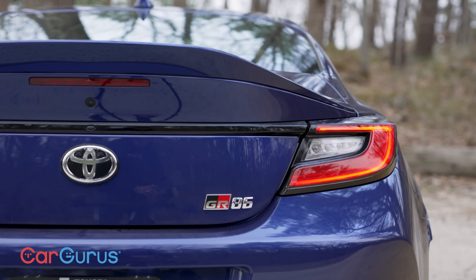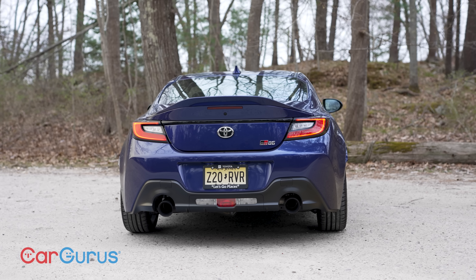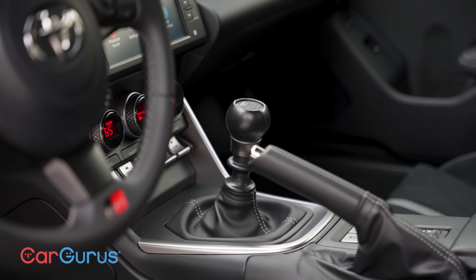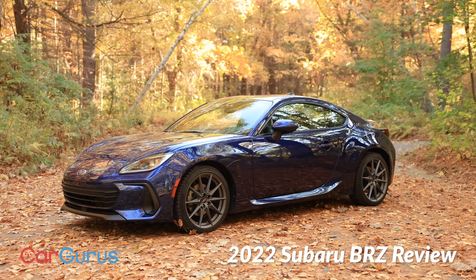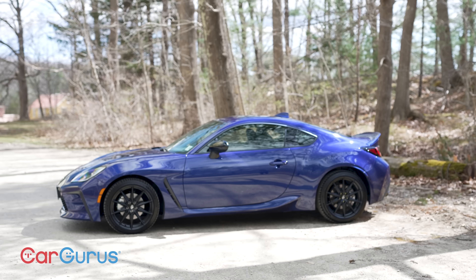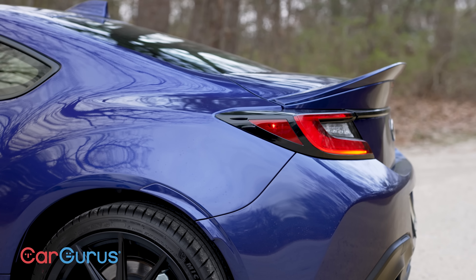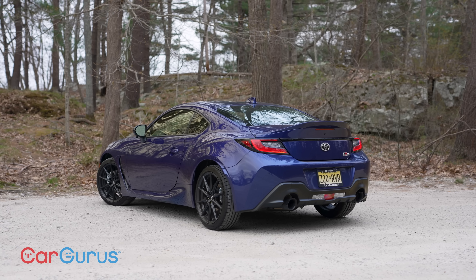For the last decade the Toyota GR86 has been a rare type of vehicle from a mainstream automaker. You get a rear wheel drive manual transmission sports car — a true sports car, not based on anything else. Toyota and Subaru co-developed the car, just as they did in the first generation when it came out as a Scion FR-S for 2013. Now 10 years later, the GR86, even though it's gone through a different name, is very much the same car, only better.